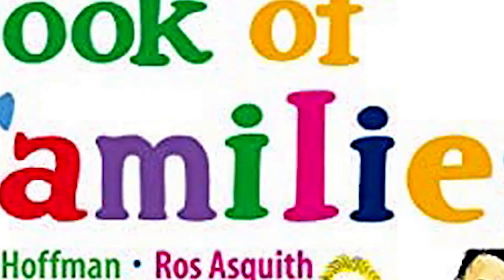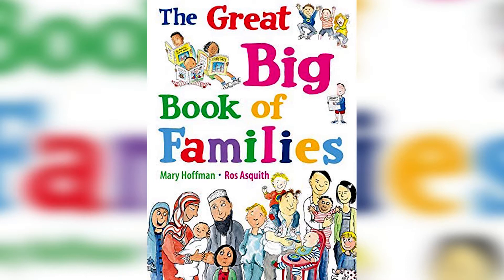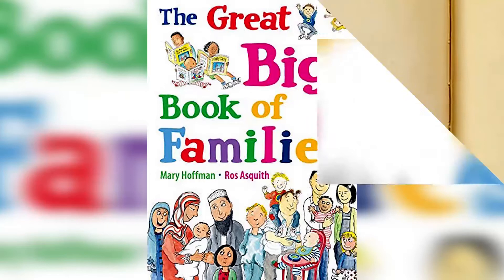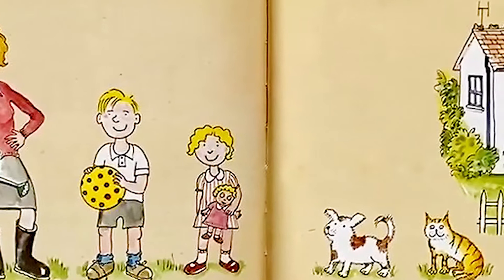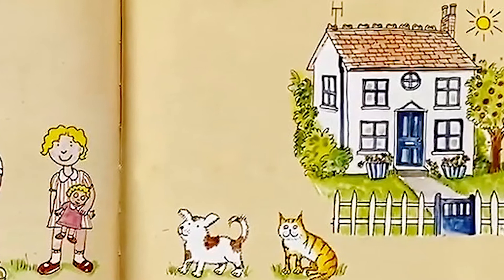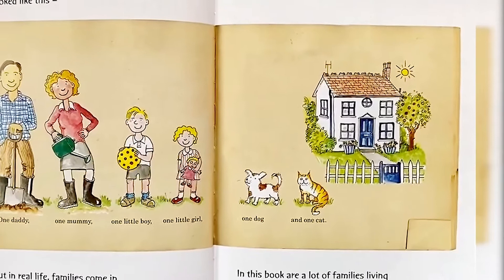The Great Big Book of Families, written by Mary Hoffman and illustrated by Ross Esquid. Once upon a time, most families in books look like this: one daddy, one mommy, one little boy, one little girl, one dog, and one cat. But in real life, families come in all sorts of shapes and sizes. In this book are a lot of families living in different ways. Perhaps there's one that looks like yours?